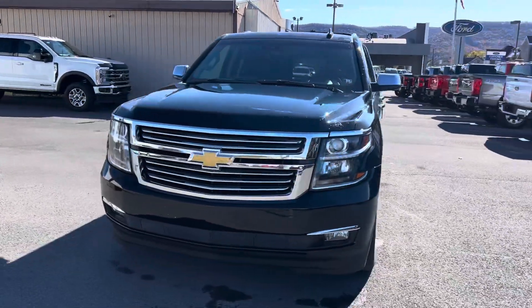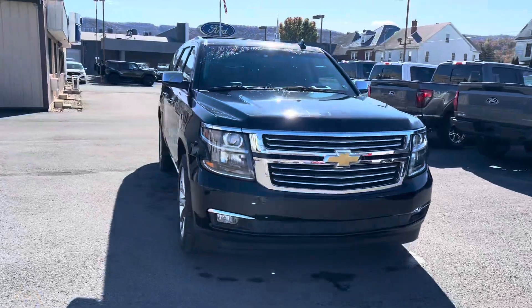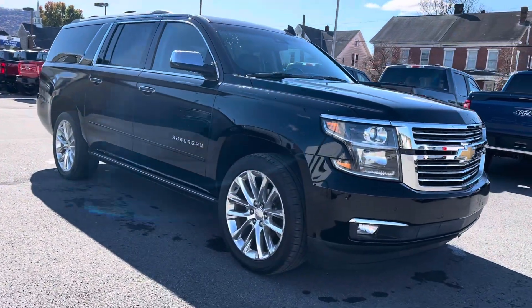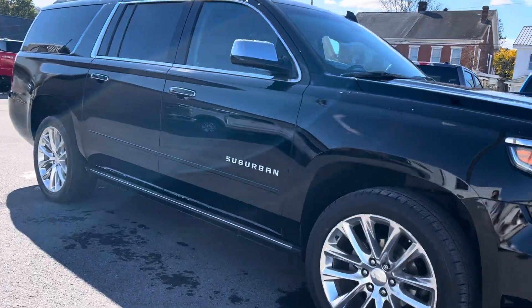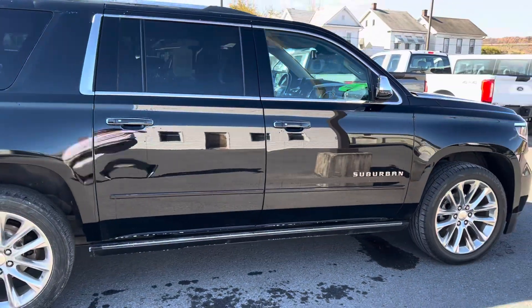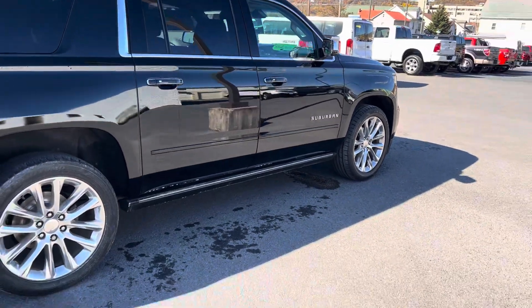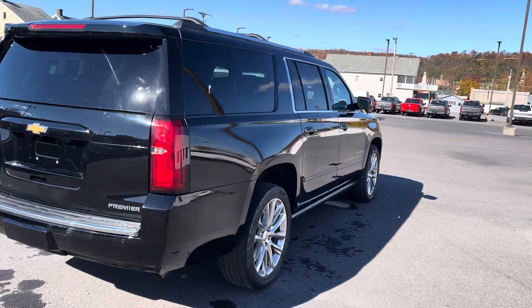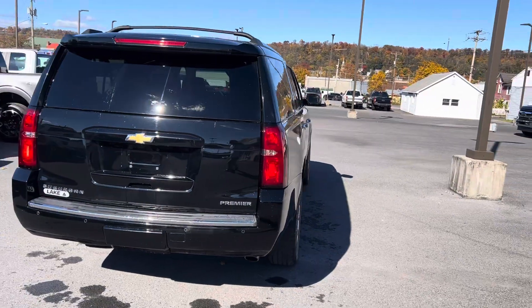Hi, this is Chris from Lake Chevy Buick GMC, bringing you a closer look at the Suburban. Appreciate your interest — happy to get you a closer view of it. It's in nice condition overall; it was purchased here and traded back in.